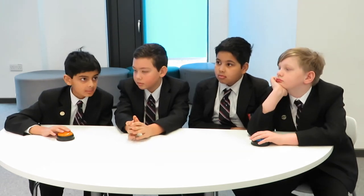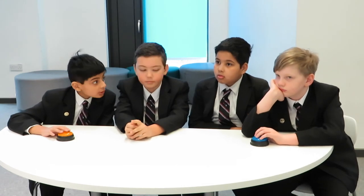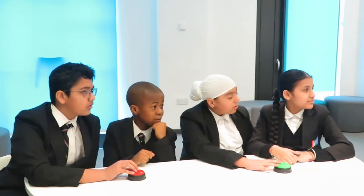Which of the following statements is false? A, eraser is a bad conductor of electricity. B, plastic is a bad conductor of electricity. The correct false statement is identified.